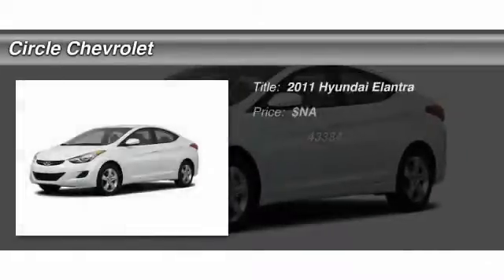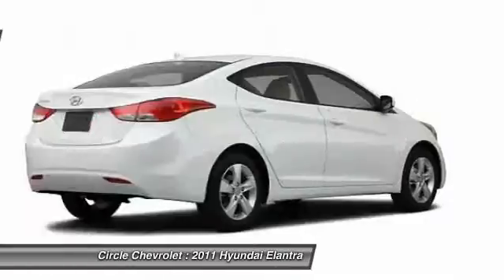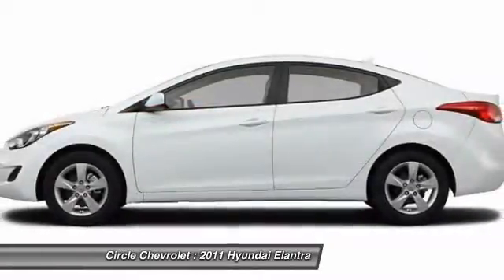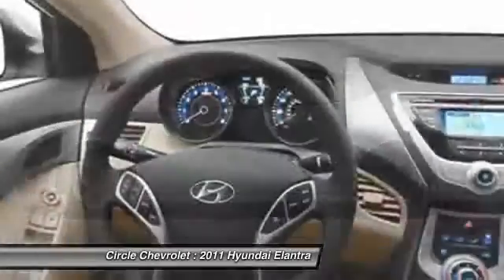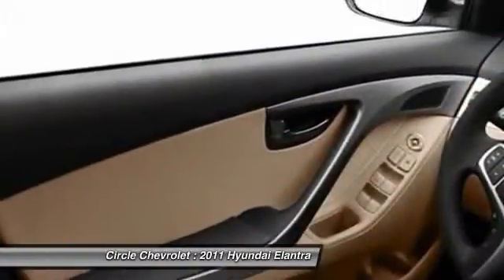The 2011 Hyundai Elantra. The Elantra boasts the most interior room in its class and gets an exceptional 35 miles per gallon. With its luxurious standard features, the Elantra is an easy choice.